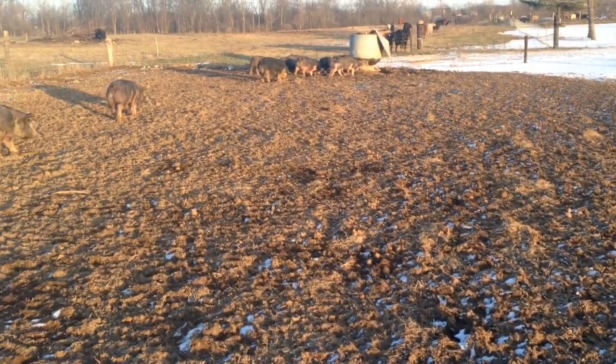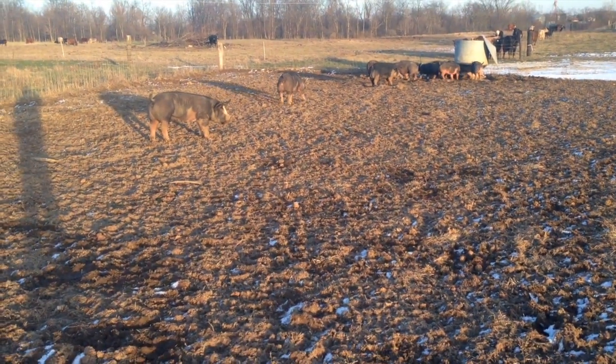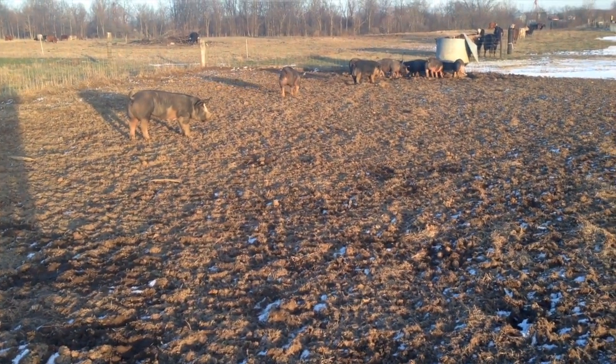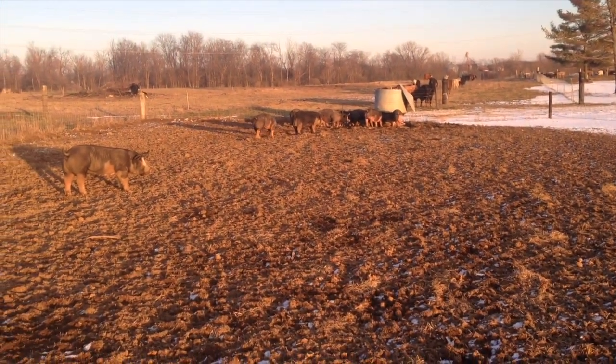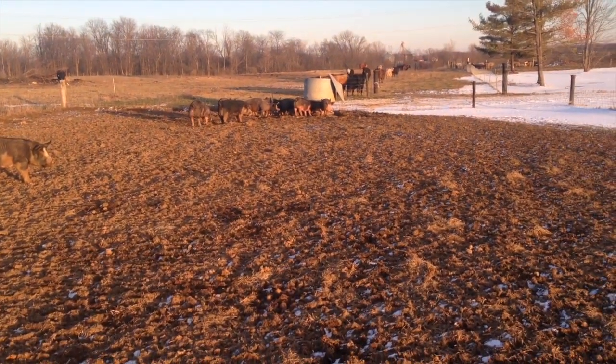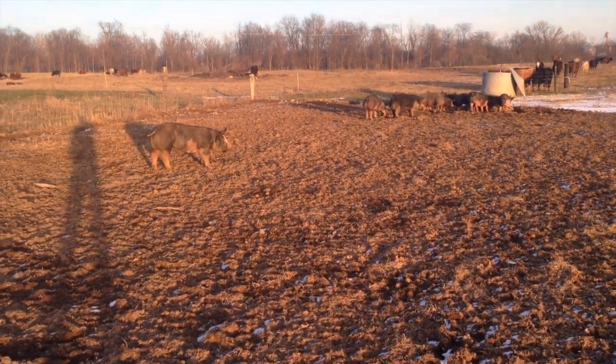Then we'll come in with the cattle and the cattle will graze the cover crop during the spring, summer, and fall. So that gives you a little idea of how our pigs live here in the wintertime at Seven Sons Farms.